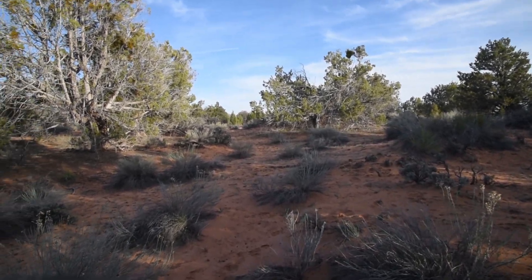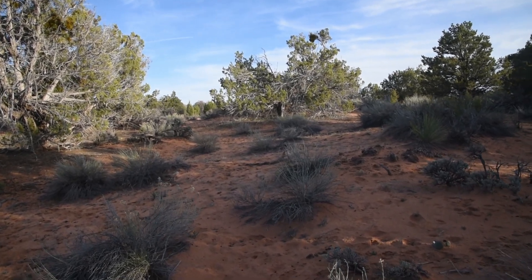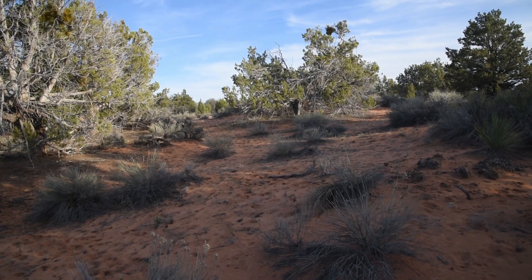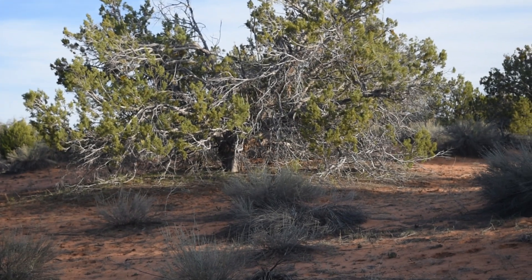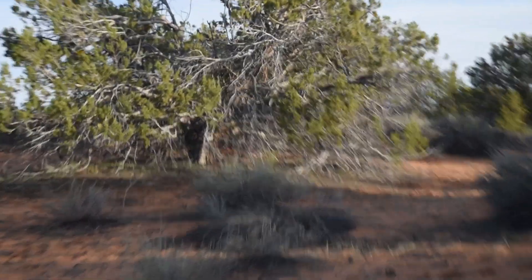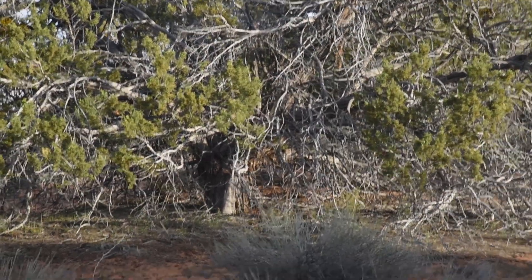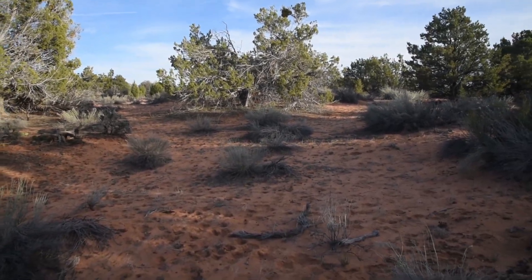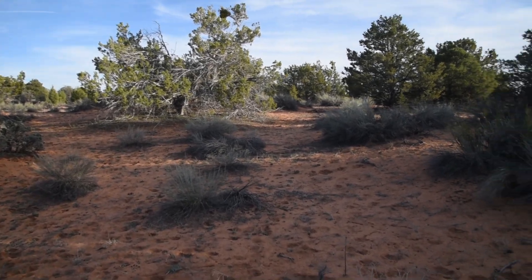I hope you guys come away from this video appreciating the Pinyon Juniper Forest a lot more. It's a very underrated habitat in the state of Utah and the West in general. Many people don't like it for a variety of reasons — ranchers certainly hate it because it's been encroaching on their grazing land, though 'encroaching' is a bit of a loaded term because overgrazing and fire suppression are primarily the reasons why it's expanding. Regardless, it's a really good habitat with a lot of great species in it. Thanks for watching and see you next time.